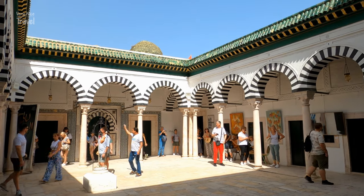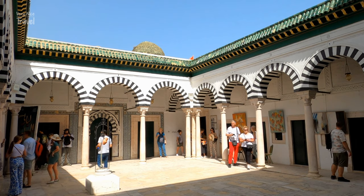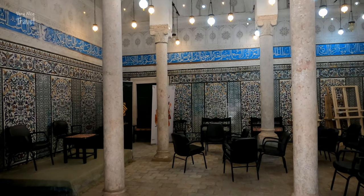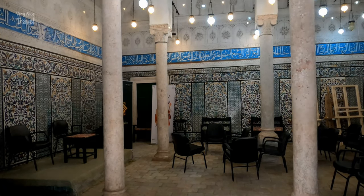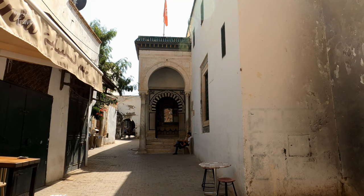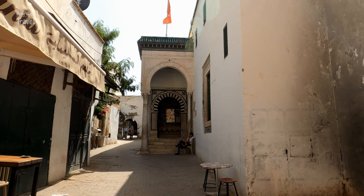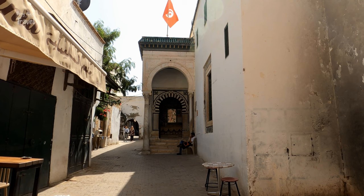Madrasa Slimania is a historical Islamic madrasa from the Ottoman era, located in the Old Town. It was built in 1754 AD by Abu el-Hassan Ali in memory of his son Suleyman. Madrasa Slimania was inscribed as a UNESCO World Heritage Site in 1979 as part of the Medina of Tunis.